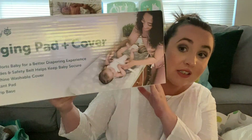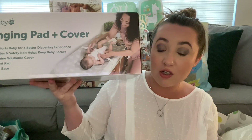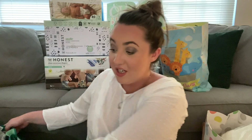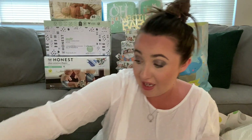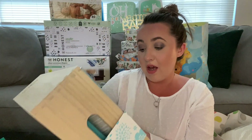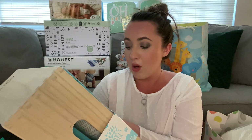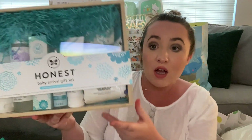The first thing right in front of me is a changing pad and cover — this is exactly what I wanted because we don't have a changing table. It's going to be great just to put on the bed and change the baby, and it has a washable cover that comes with it. Then I have this giant bag — the first thing I see is the Honest Baby arrival gift set that has diaper rash cream, face and body lotion, hand sanitizer, wipes, diapers, all kinds of great stuff. It comes in an awesome box.